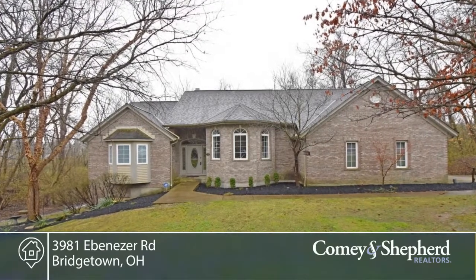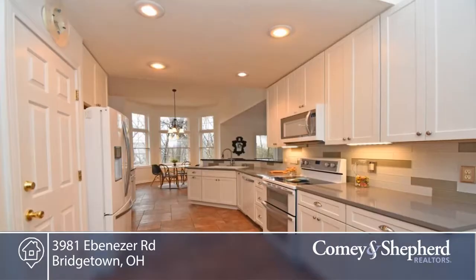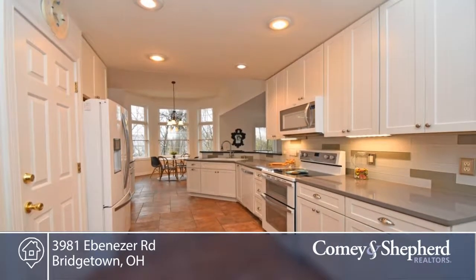If quiet privacy is what you seek, look no further. This brick transitional features a first floor master with en-suite luxury bath, walk-in closet, and a tiered deck that adjoins it.